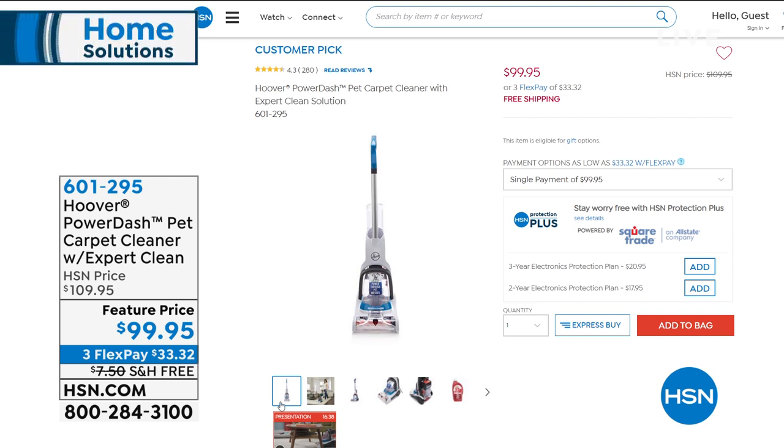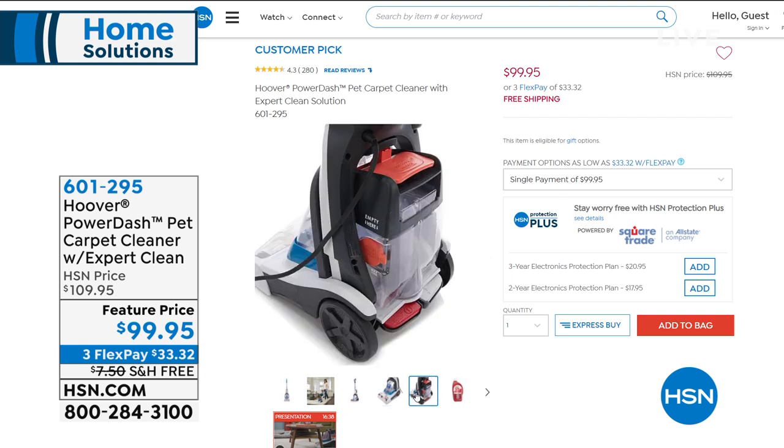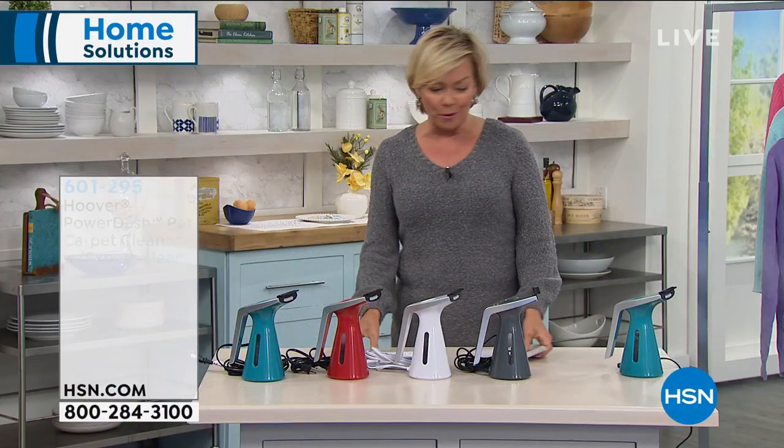That's here at a featured price, and it's also a customer pick at the regular price. If you'd like to know what others are saying, please take a moment to read those reviews. Item number 601-295, coming up at the end of the hour.